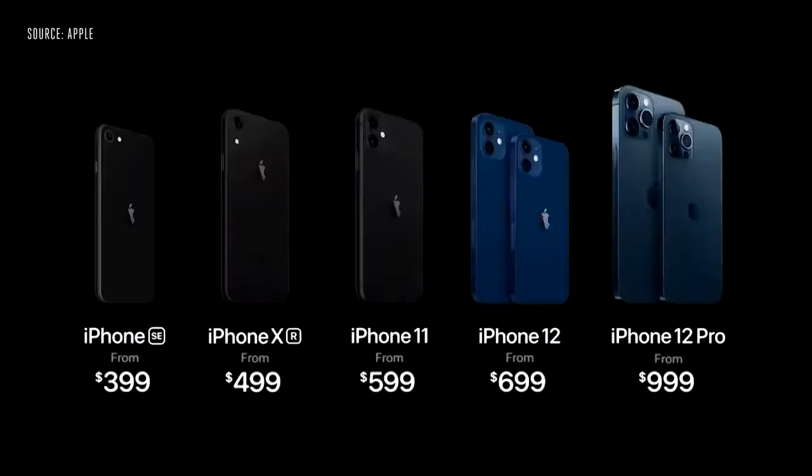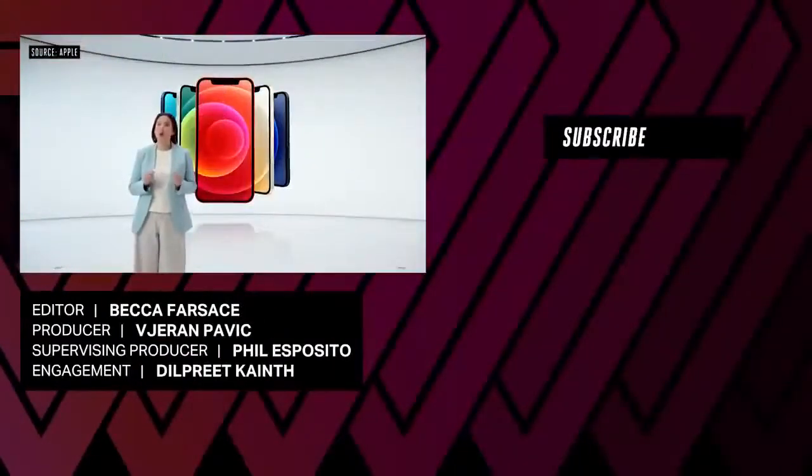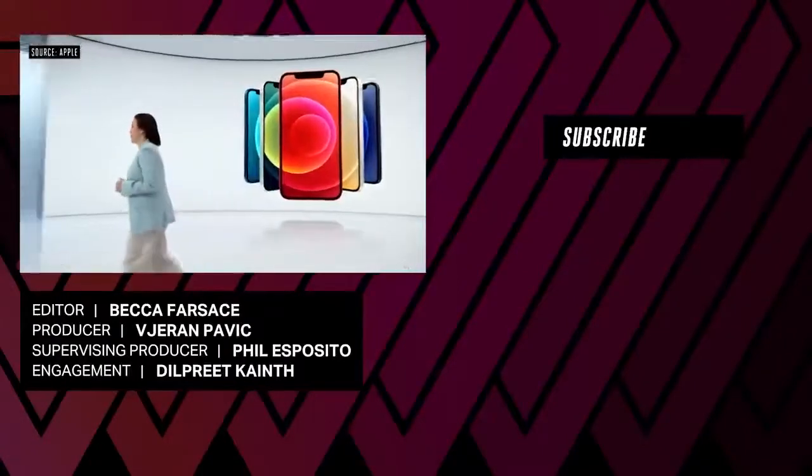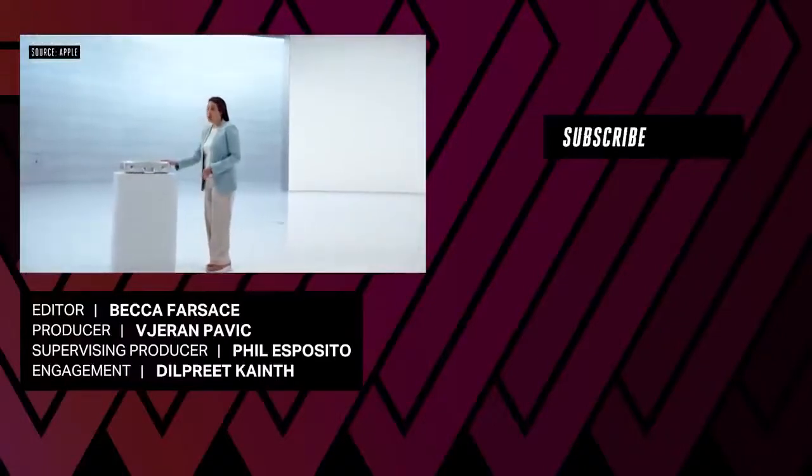So this is our new iPhone lineup. Thank you for joining us. Stay safe and have a great day. But to add to all these big announcements, we also wanted to do something a little different. Something only Apple would do.